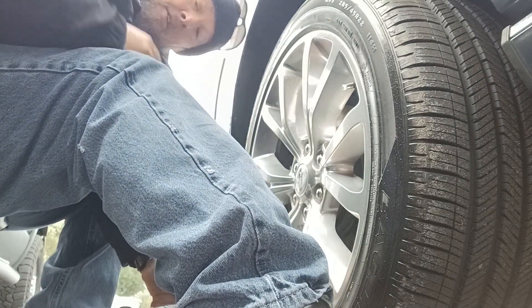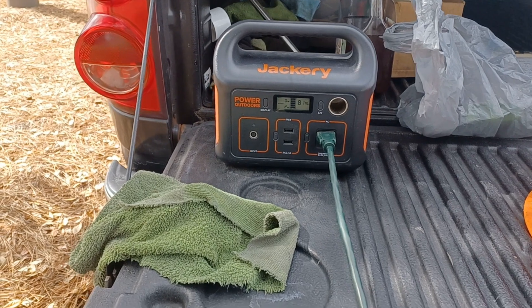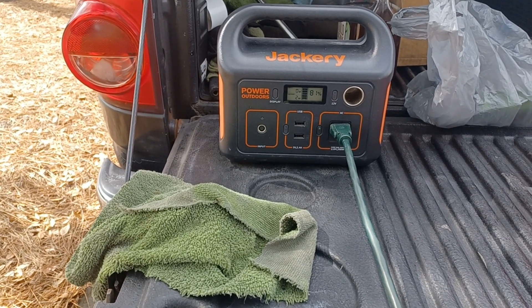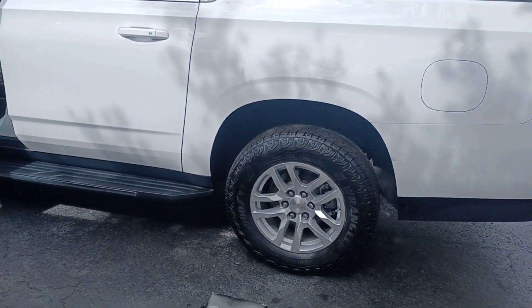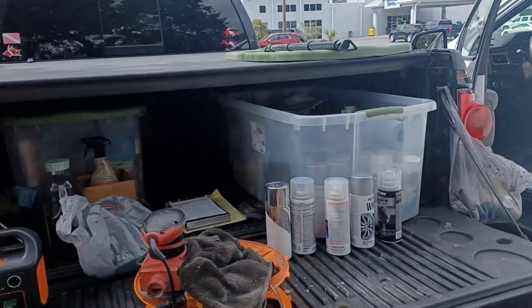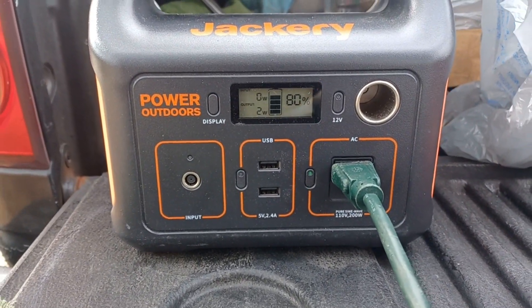Jackery power! I just finished my last repair — it's been about three and a half to four hours. You can see 81 percent remaining. I just finished that last rim right there, and it just dipped down to 80 percent right as I cut it back on.